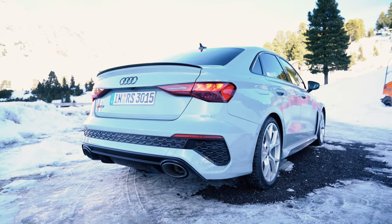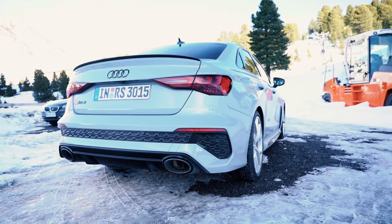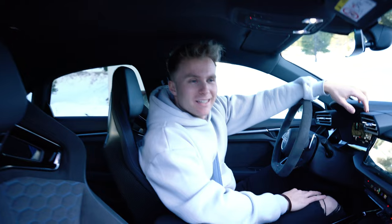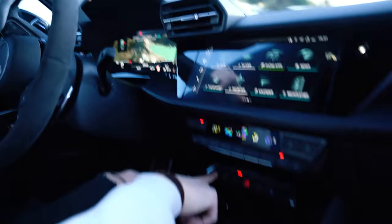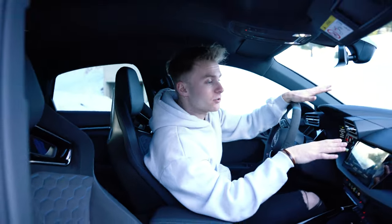Now let's take a drive. We found a really empty parking lot because we want to try out the drift mode. For that you have to press the drive select button and then choose RS Torque Rear. And now every single bit of traction control is turned off, so we should be able to do some really nasty drifts.